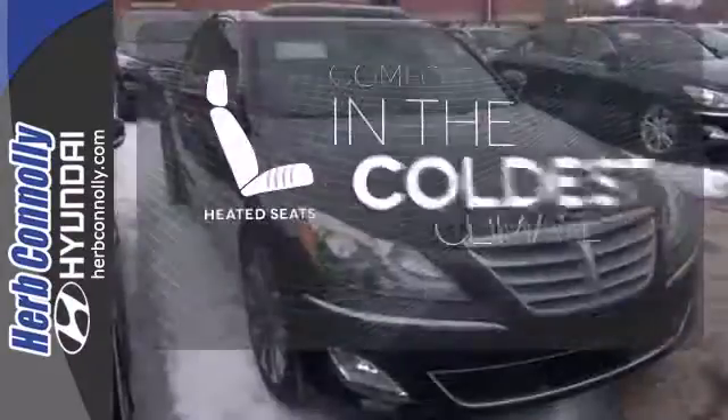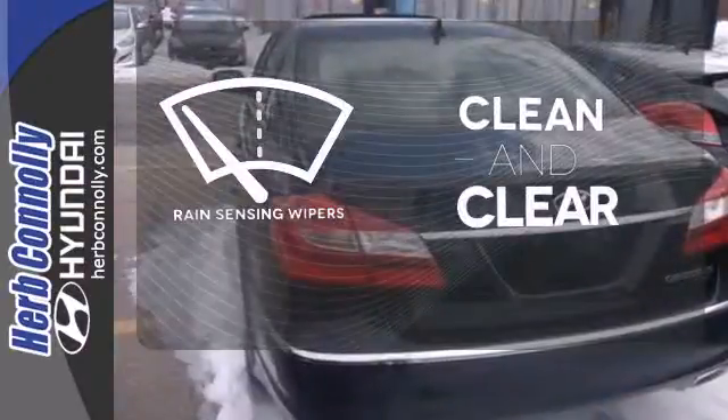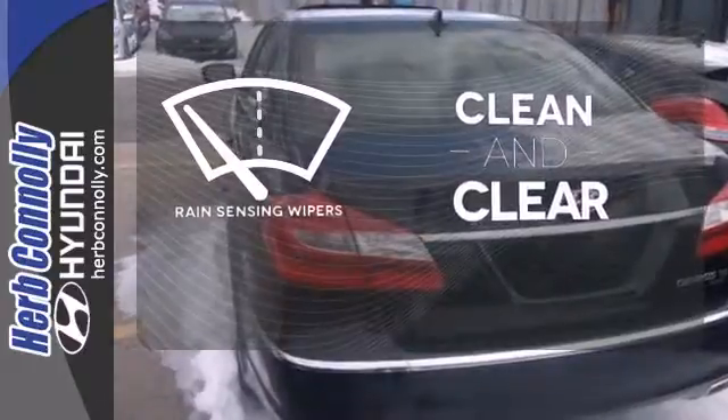The heated seats keep you comfortable no matter how cold it is. Rain-sensing wipers maintain a clean and clear view of the road ahead.